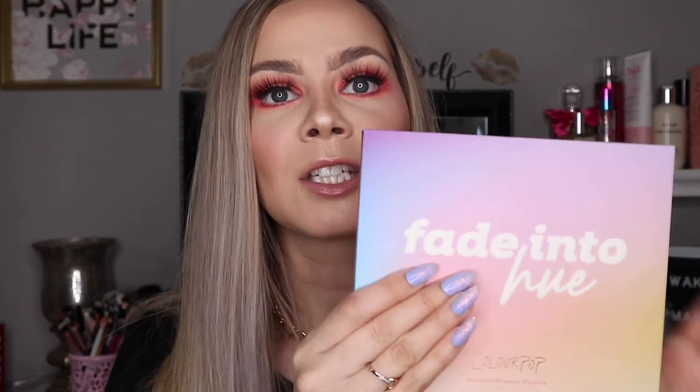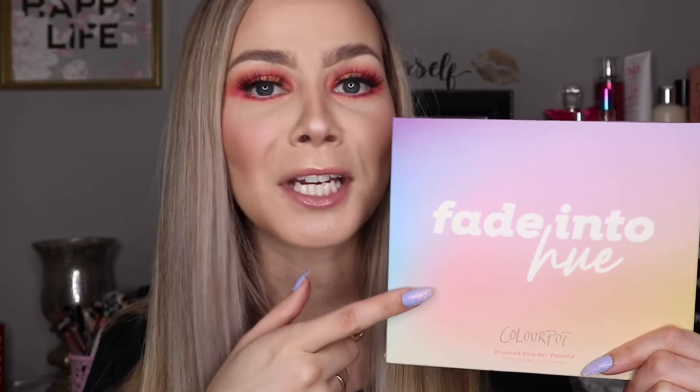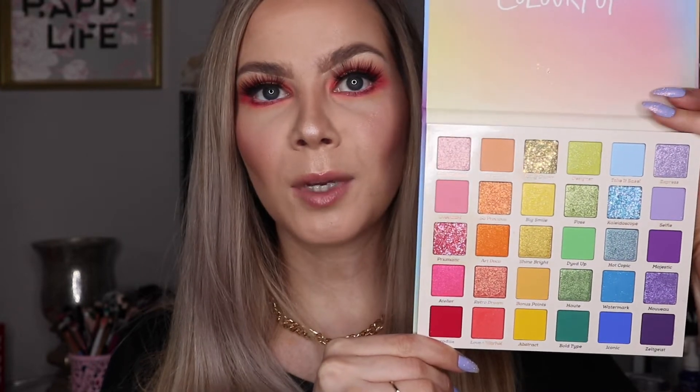It's got like every shade you can imagine — it has glitters, it has mattes, it has shimmer shades, like it's got everything. So I'm going to stop talking and open this up. Taking it out of the cardboard packaging, it looks the exact same. It's got a really nice matte feel to it. If you guys like colorful palettes, you are gonna faint. I feel like this is the most visually pleasing palette I have ever seen and it is so inspiring to look at. Colourpop, you ahead of the game girl. This is just absolutely stunning and I think it's my favorite palette I've ever owned.